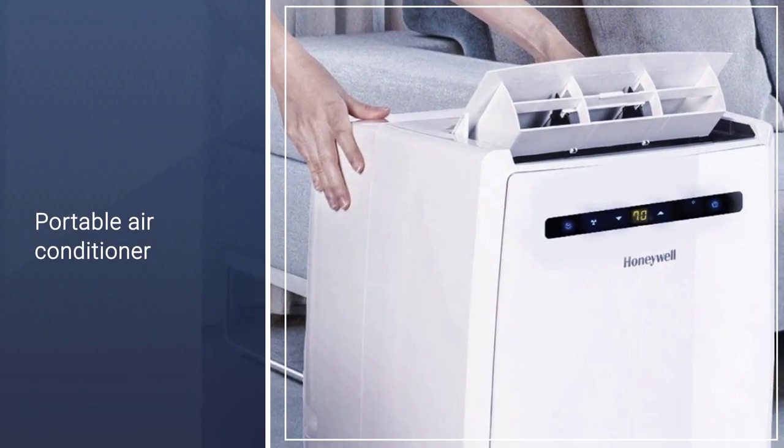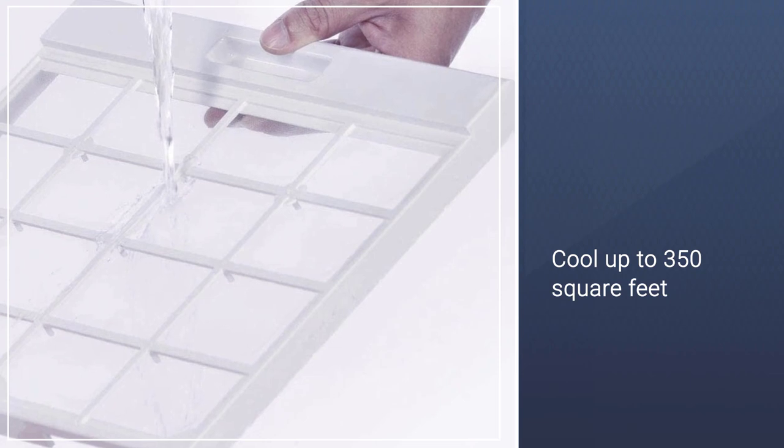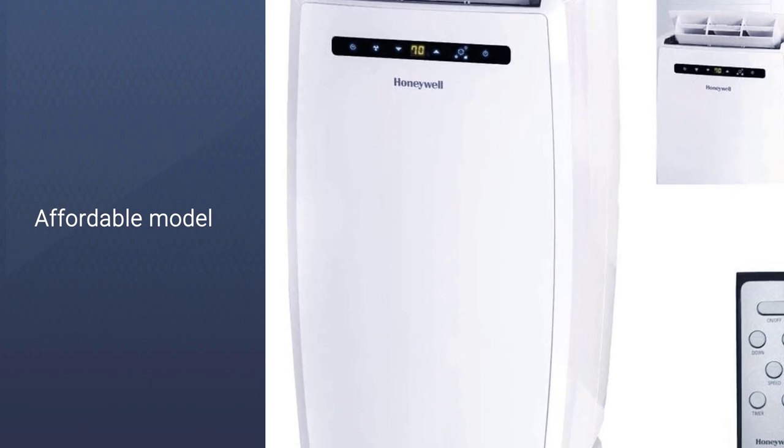It's capable of pulling an astonishing 70 pints of moisture from the air every 24 hours. Our handy guide to the best wall AC units offers additional products that will help you stay cool — take a moment to check them out.